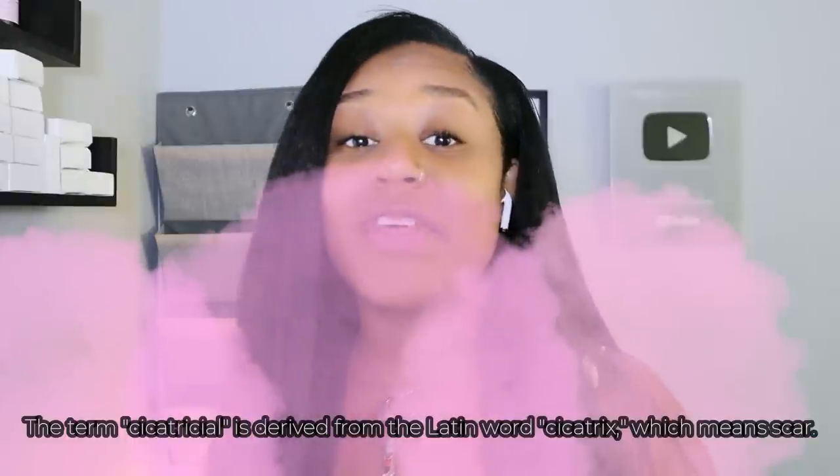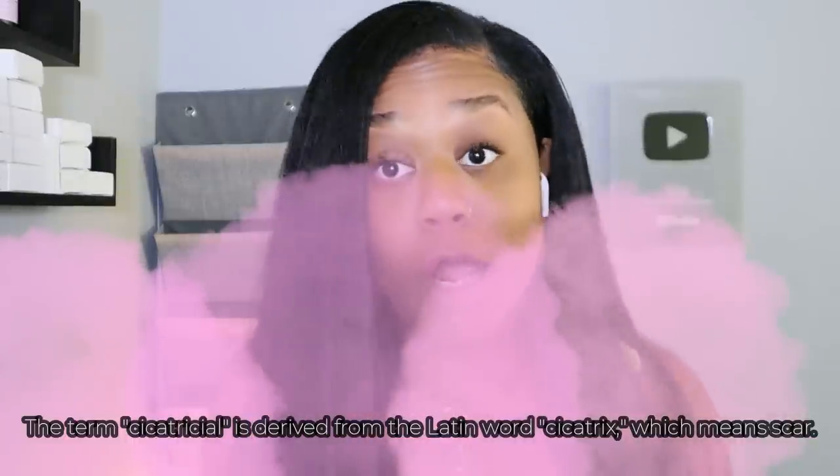The word 'cicatricial' is taken from the Latin word that means scar. So this entire form of alopecia is basically called 'scarring' — you have a bunch of scar tissue inside your hair follicle instead of new hair growth cells.